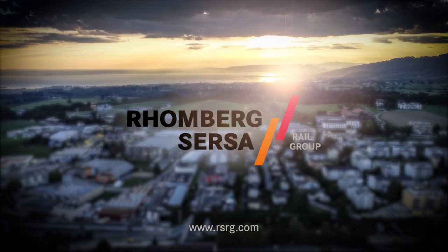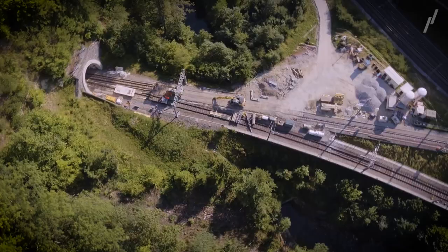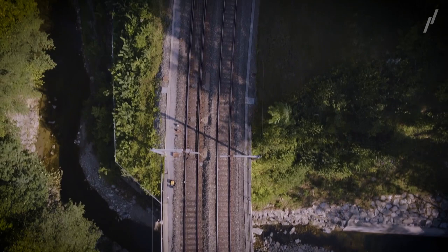The Rombag Sessa Rail Group: reliable, efficient and cost-effective as a full railway engineering service provider with a comprehensive range of railway construction, infrastructure and service products. While visionary and represented internationally, we remain a family enterprise.